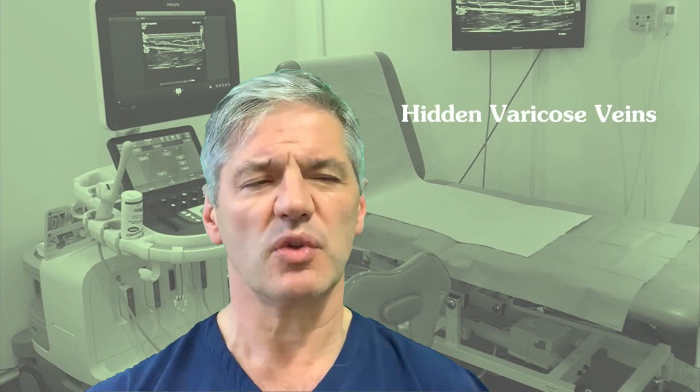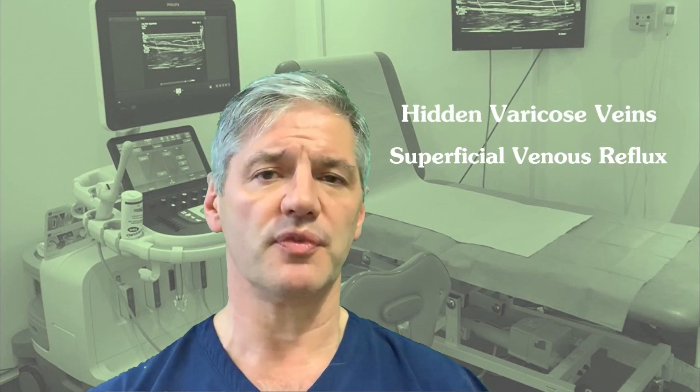Now it might be that you can see the veins with varicose veins, but more often than not you can't see the veins. This is a thing called hidden varicose veins, although medically we call it superficial venous reflux.